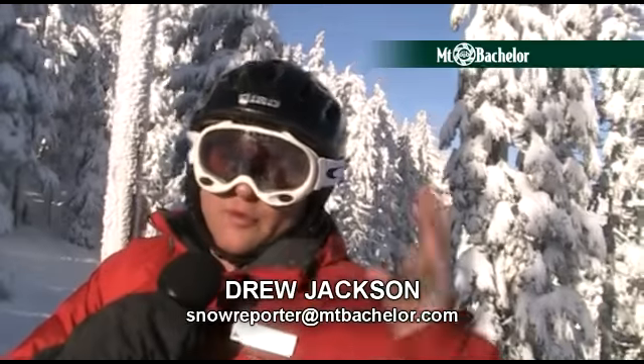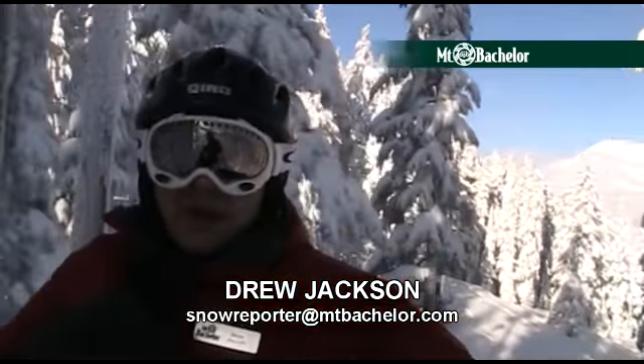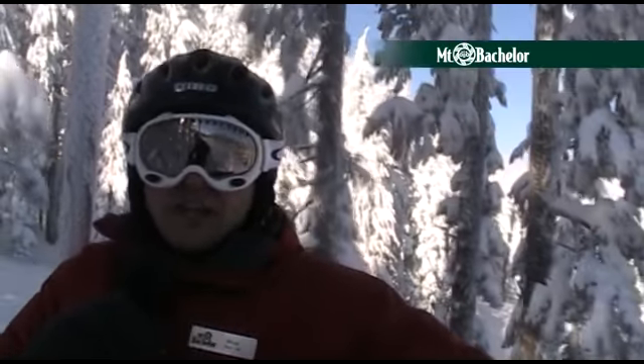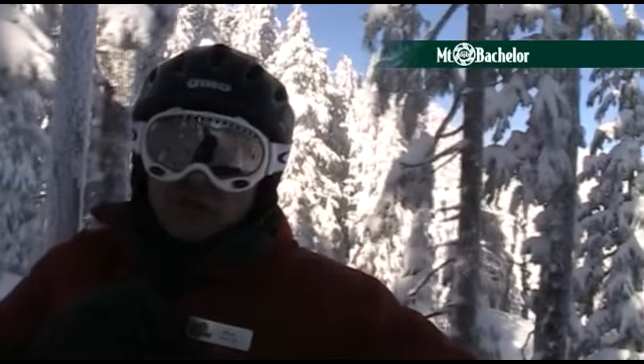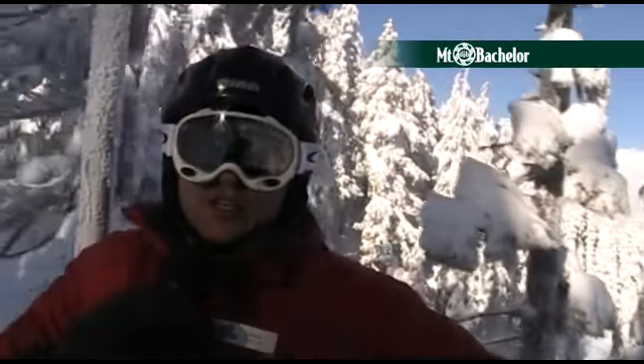So right now we're riding up the red chair here, which is always a good alternate on a busy day to Pine Martin. Don't have to wait much in a line here at red chair. Conditions couldn't be better — it's in the low teens, the sun is out, the wind is dying down. It's going to set us up for just an awesome couple days here at Mount Basher. So we hope you can come up and visit us here at the mountain.